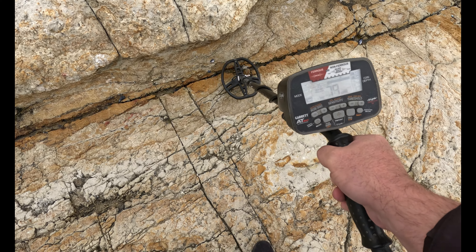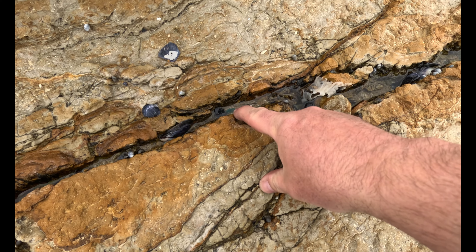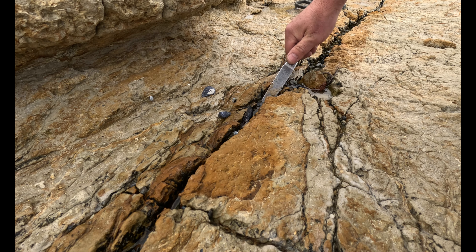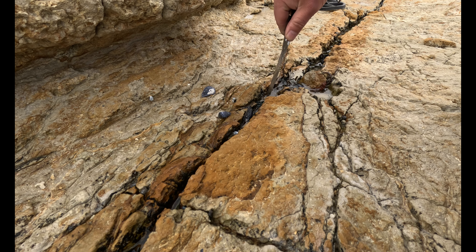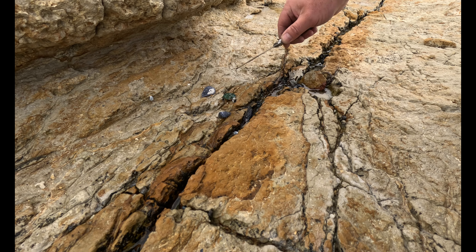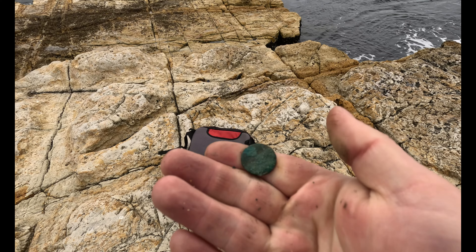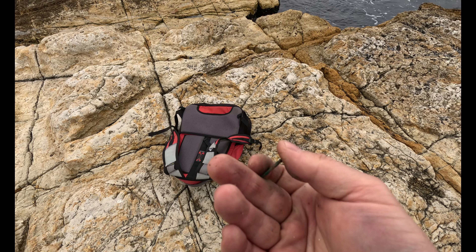I've got a beautiful mid to high 70s target here. See the green rounded edge there? Totally a coin. Well it's a bit far gone, but I suspect it's probably going to be a 2 cent coin. It's about the right size and it's definitely copper.